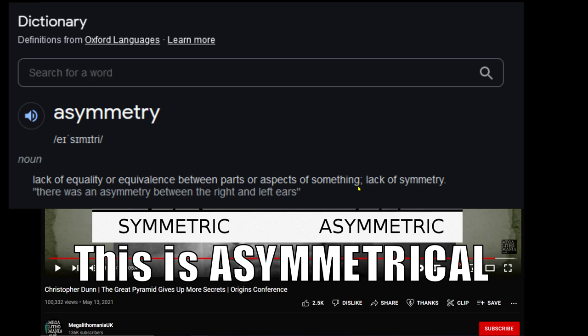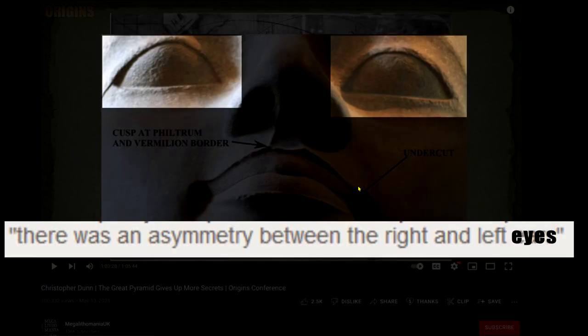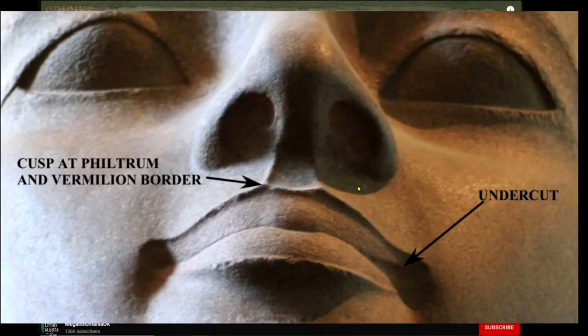Well first, it's asymmetrical. Eyeballing to hundredths of an inch is not okay. Symmetric is one thing, asymmetric is another. Do they know the definition? Let's look at the Oxford Dictionary — I think that would be widely accepted as an authoritative source. Asymmetry is a lack of equality or equivalence between parts or aspects of something; a lack of symmetry. The dictionary example: 'There was an asymmetry between the right and left.' Asymmetry between the right and left lip corners.